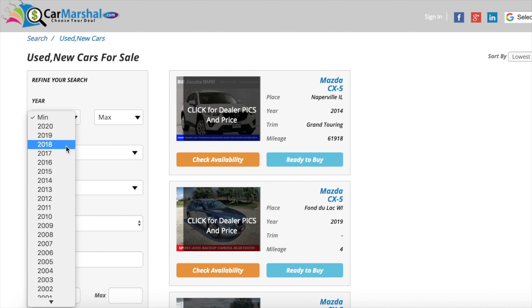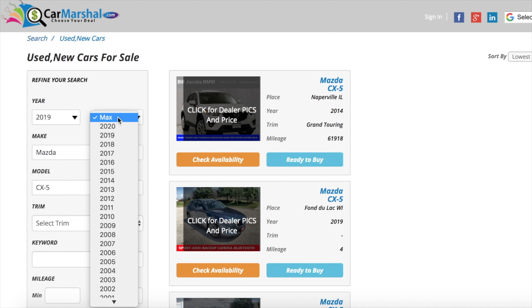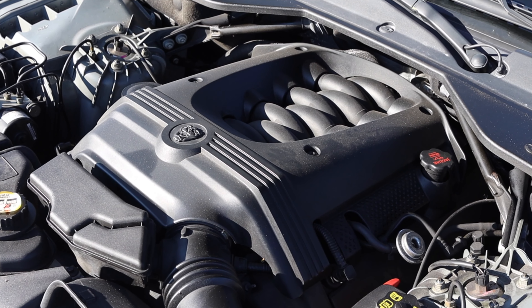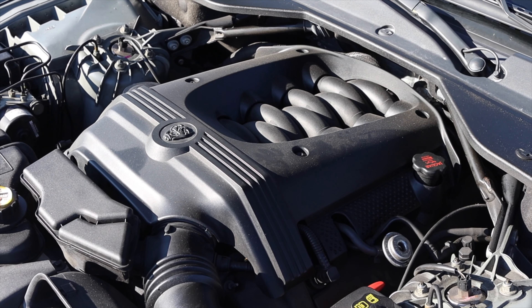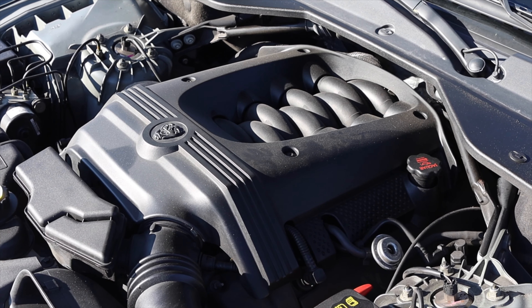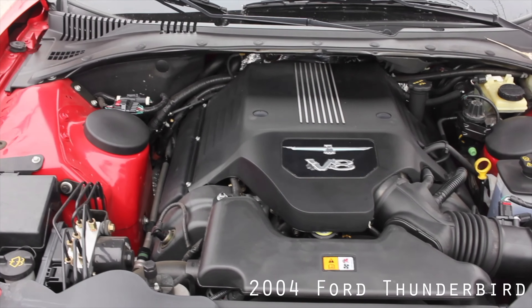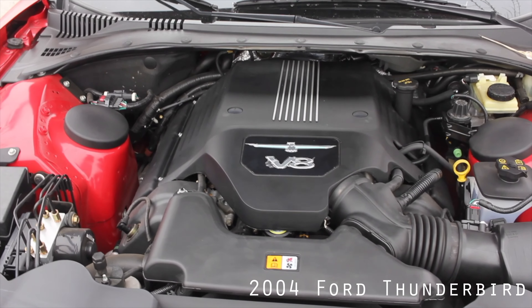Let's get back to that 4.2 liter V8. It's sort of in the same family as the 3.9 liter V8 from Ford. I actually reviewed a 2004 Ford Thunderbird not too long ago and that had the 3.9 liter V8. Now Jaguar was actually owned by Ford at the time, so there are a lot of Ford parts that go into making this, which is really nice because Ford parts are cheap — at least here in America.